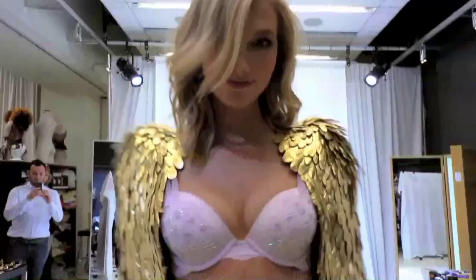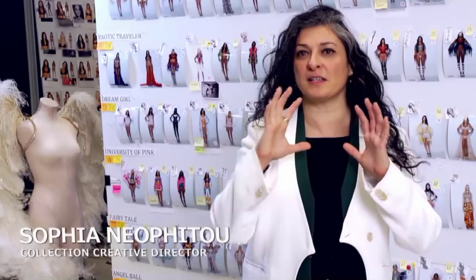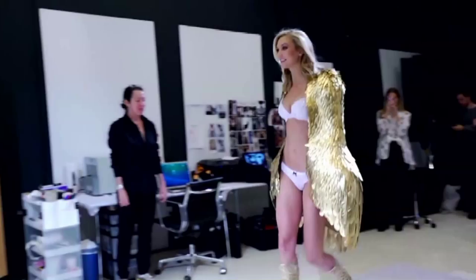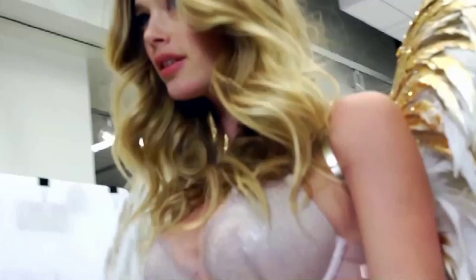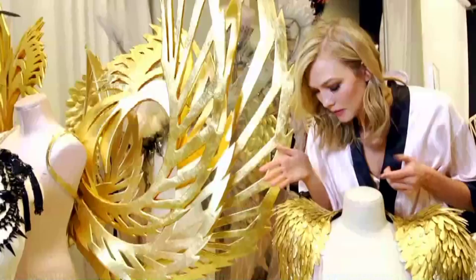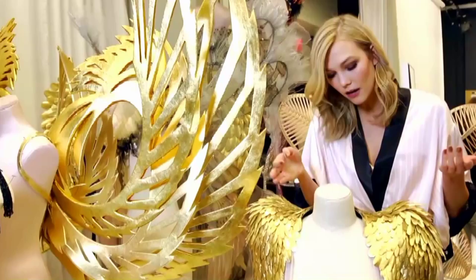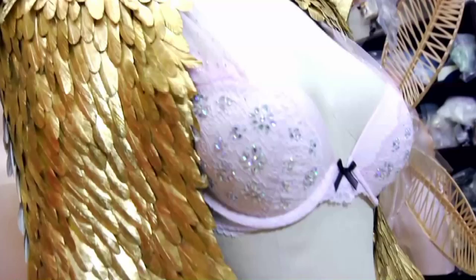Gilded Angels really began as the beautiful statues that litter the whole of Paris, and the idea was that these goddesses come alive. The wings are really unique and they're over the top and they're gorgeous. Every one of these feathers — there's hundreds, probably thousands on here, and they're all covered in actual 18 karat gold foil, so it's a very special piece.